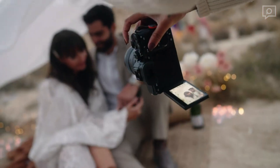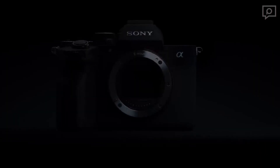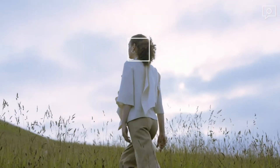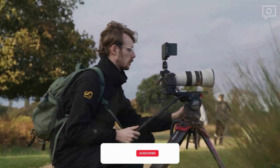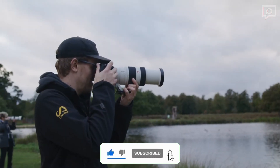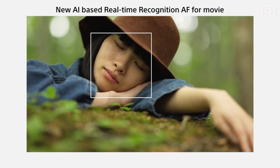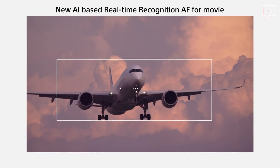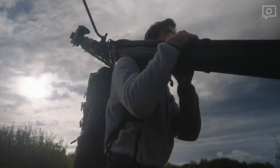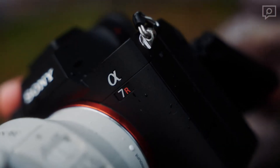In terms of image quality, the A7R5 truly shines, capturing an astonishing level of detail. While high ISO performance shows some limitations, it's a minor setback for a camera that excels in most shooting scenarios. The Sony A7R5 is a game-changing camera that combines exceptional image quality with an autofocus system that's second to none. Whether you're a professional or an enthusiast, this camera's versatility shines in a variety of photography scenarios.